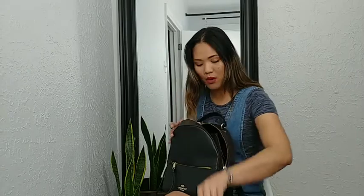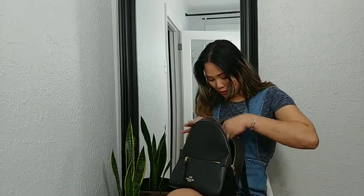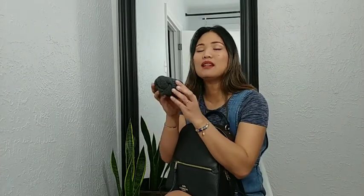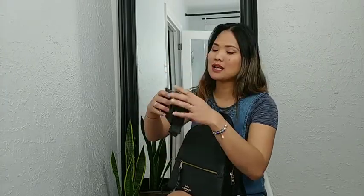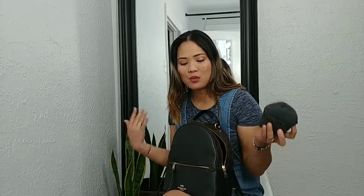And then this charger for my phone. Oh, because it's winter, I always bring gloves with me. These are my mittens that I bring in my bag just in case it's a bit cold outside, or I forget my mittens at home — I have a backup. I'm Girl Scout, you know.